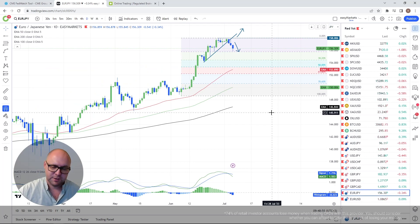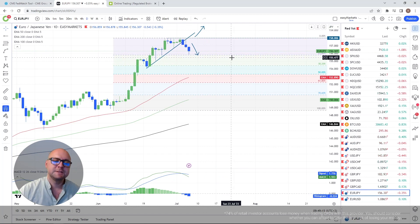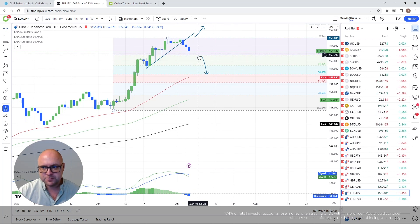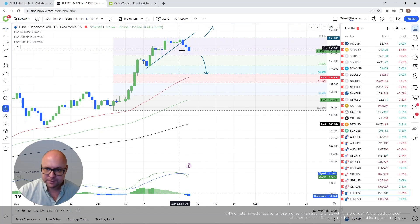EUR/JPY — another yen pair. I talked about this yesterday — we broke the upside line which could lead to lower levels. As long as we stay below this upside line, I'm leaning more towards the downside towards my 23.6% Fibonacci retracement level, which we tested perfectly and got a hold of. If we fall below the 23.6%, my next target is the 38.2% at approximately 154.45. For the upside, the conservative approach is to wait for a push above the 158 territory.